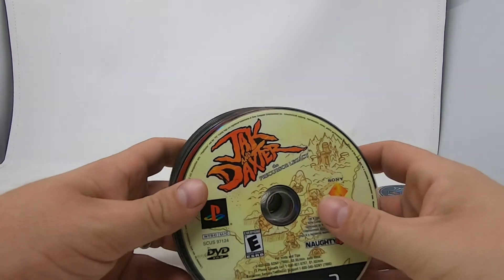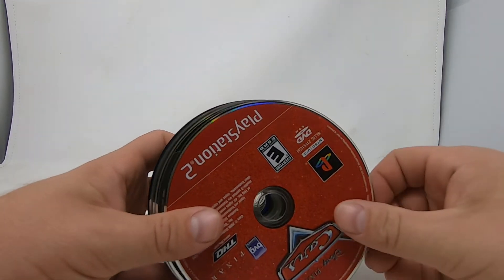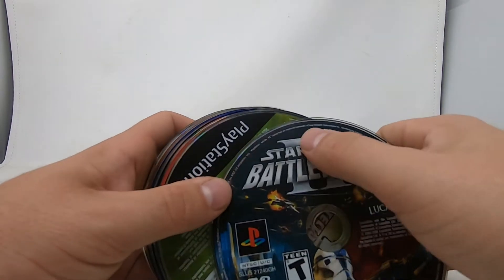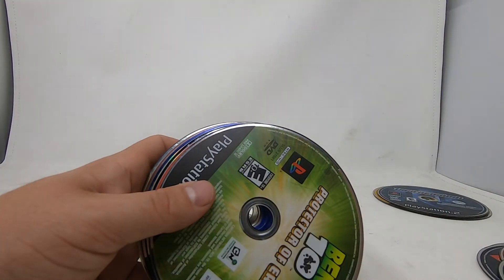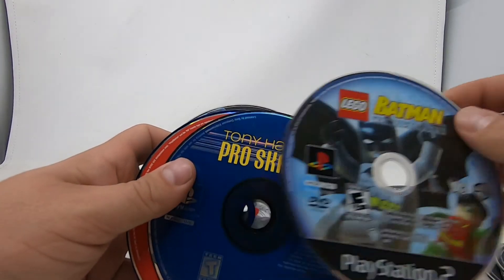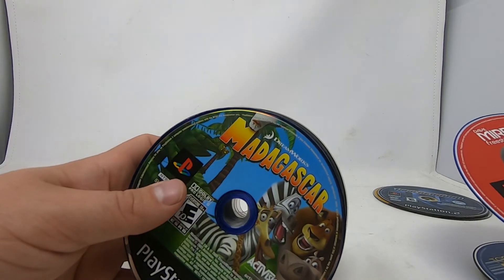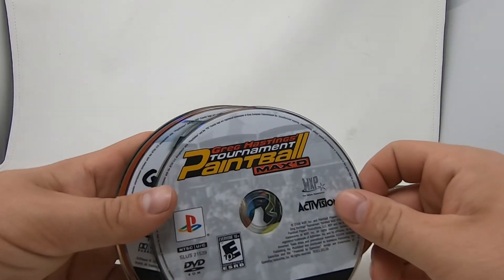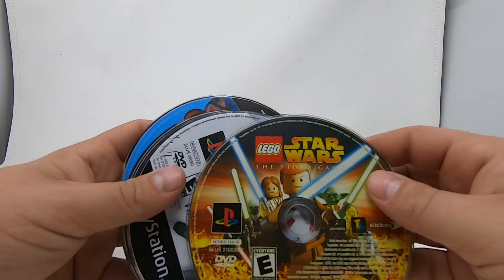Going through these fast: Jak and Daxter, Star Wars the Original Trilogy, Star Wars 2, Cars, NBA 08, Star Wars Battlefront — has some top scratches. Most of these are pretty beat up. Protector of Earth, Ben 10, Batman Lego, Tony Hawk Pro Skater, Dave Mirra, NASCAR, ESPN 2K5, Paintball, Madden, SSX Tricky.